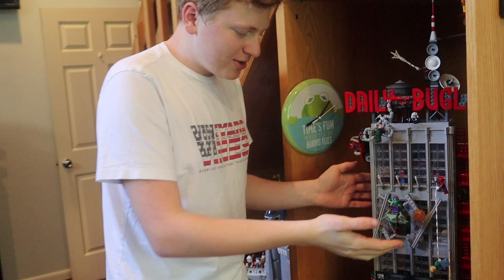Moving back past my cameraman, we're going to look over here. First off, we have the Daily Bugle — come here. We're going to take a look. This is a beautiful, gorgeous set. We have a little alarm there. Very nice look.